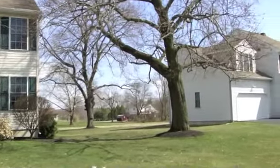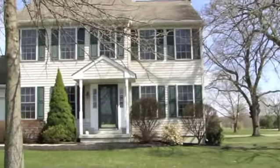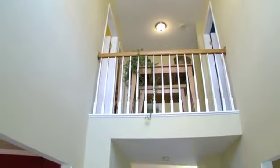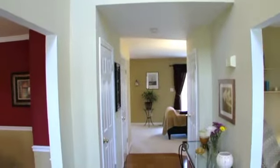The main entry features hardwood floors, and the dining room will accommodate your guests in style with chair rail and crown molding.